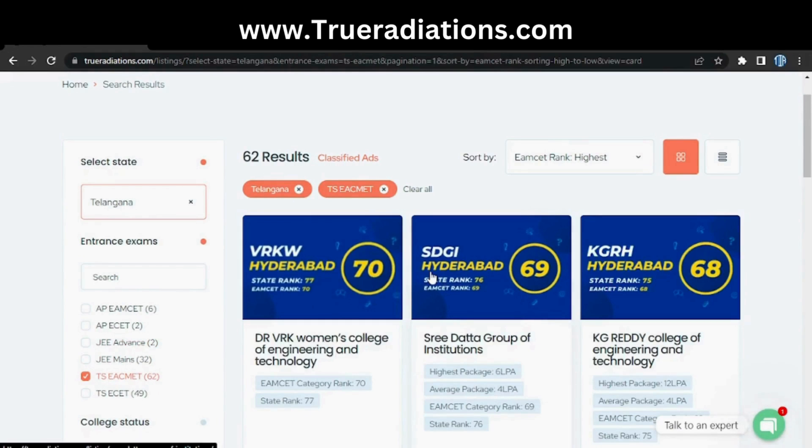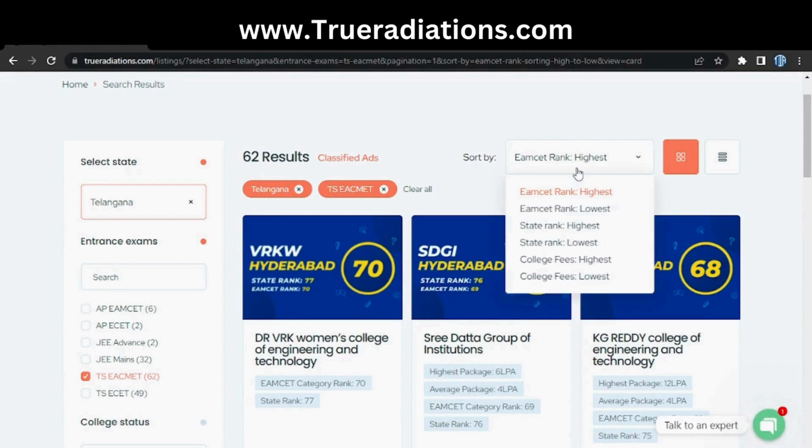Now we got all the TSMSET colleges of Telangana. Note that some Andhra colleges are also taking TSMSET rank as an eligibility criteria, so we just filtered Telangana colleges which are accepting TSMSET as an entrance exam. Now select the option to sort by MSET rank lowest.